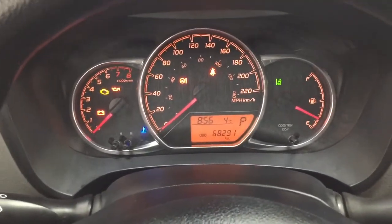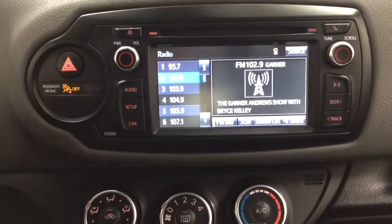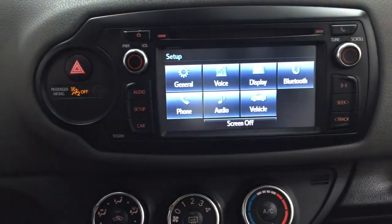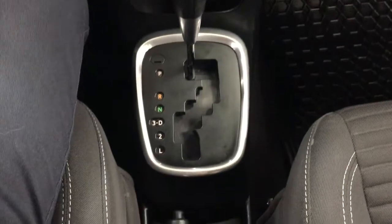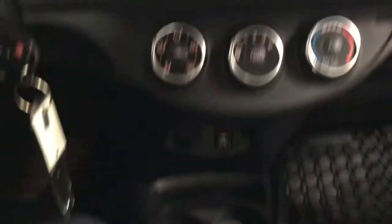Taking a closer look at the center dash area, you have your hazard lights, and as you can see you have your AM/FM CD player. Inside the setup menu you'll find your general voice display as well as a couple of other additional features. Temperature control settings are located down below with the power outlet, USB and auxiliary input, mated to an automatic transmission, and heated seat controls for your driver and passenger with your traction control on and off.